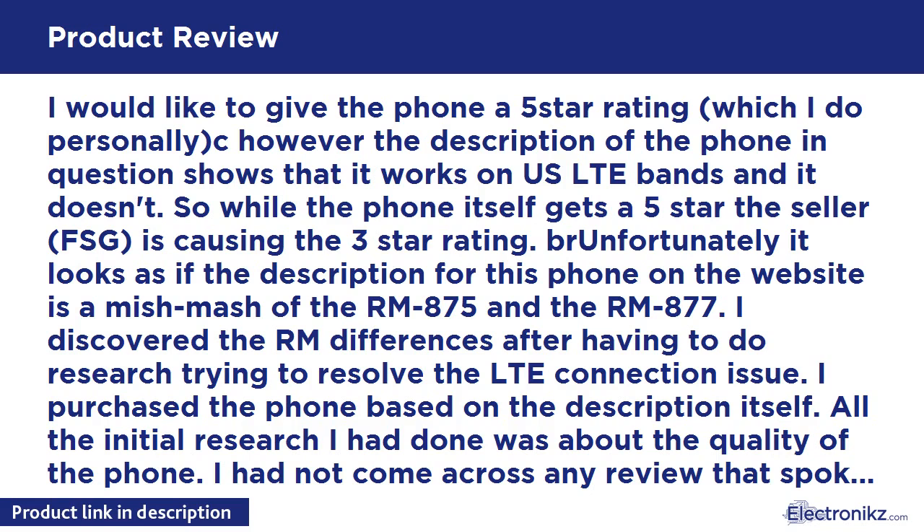It looks as if the description for this phone on the website is a mishmash of the RM-875 and the RM-877. I discovered the RM differences after doing research to resolve the LTE connection issue. I purchased the phone based on the description itself. The RM-875 does not work on LTE Band 4, while the description states that this particular phone does.